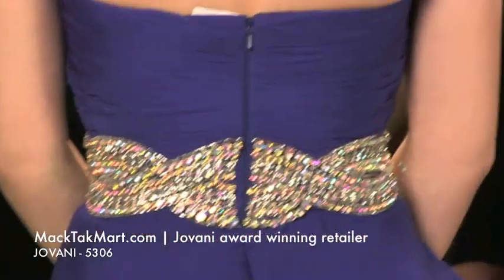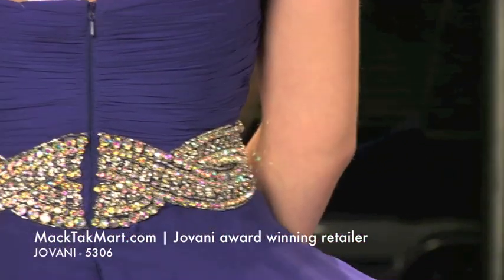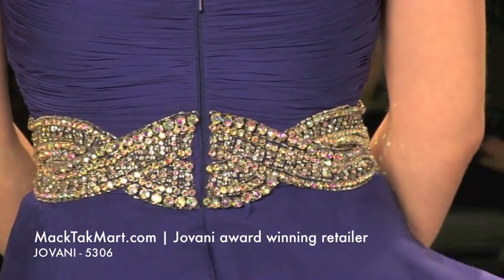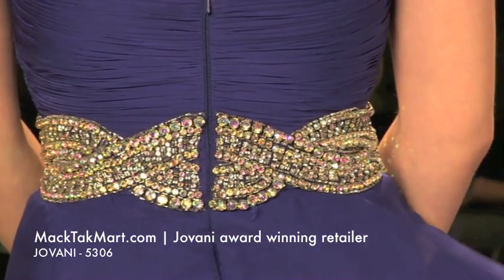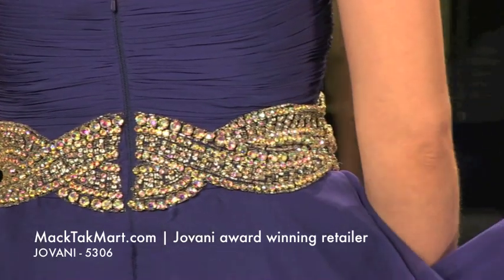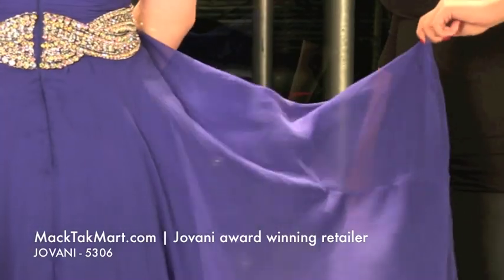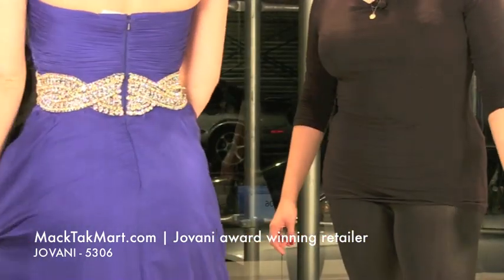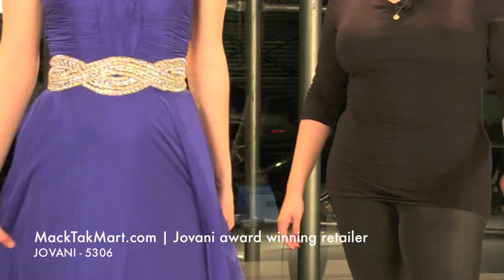I also love the fact that the dress doesn't just fall straight. It has short and long little layers of fabric. It actually stands like a tulip, like a flower — it looks very, very pretty. This dress is the new collection of Giovanni Couture 5306. Let's see how our stylists accessorize this dress.